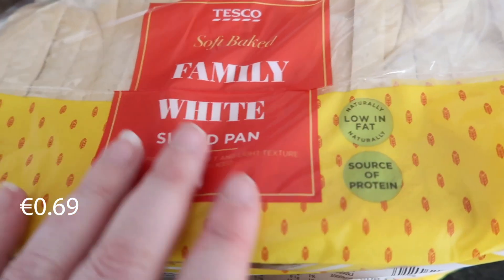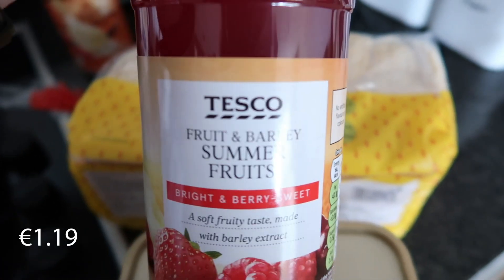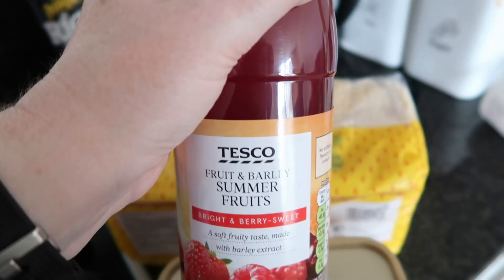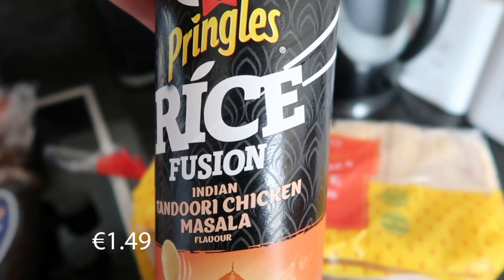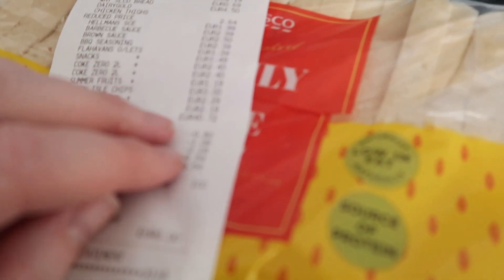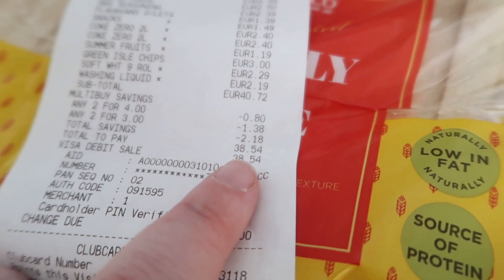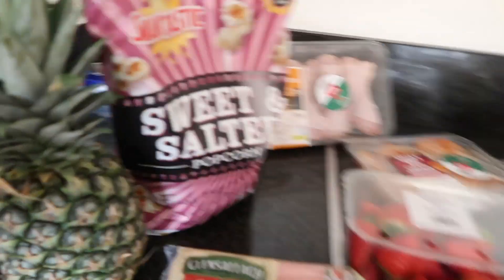We got the big tub of Dairygold butter today, a sliced pan which is just the Tesco's own branded white bread, some summer fruits cordial — you dilute it with water — and then we got these rice fusion Indian tandoori chicken masala flavour packs. Everything there cost 40 euros and 54 cent.